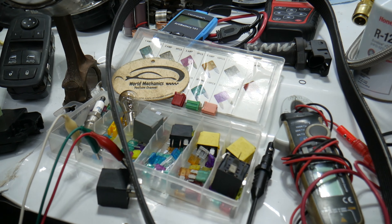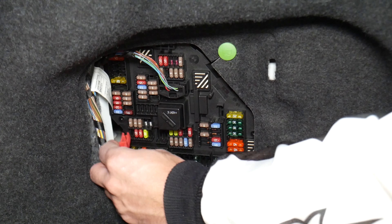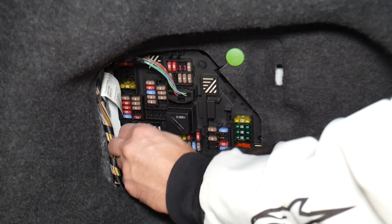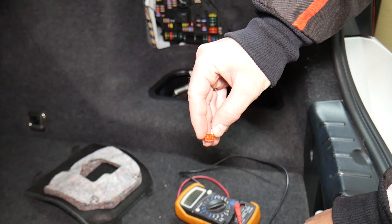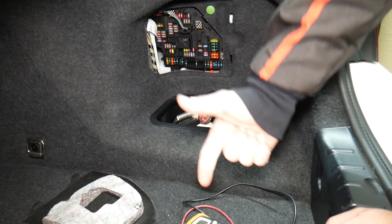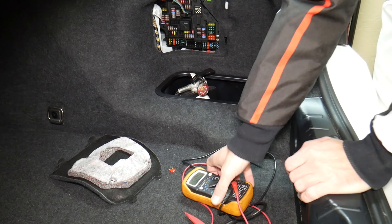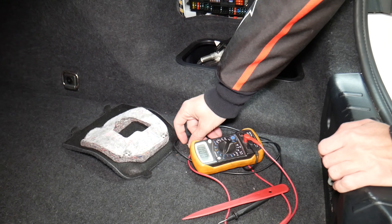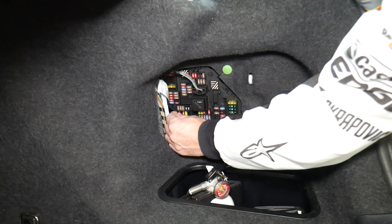Before we continue, let's explain why it's always a good idea to test fuses and relays. Fuses can be really hard to tell if they're burnt or not. For instance, I'm going to pull one fuse here — sometimes you cannot clearly see if it's good or bad. You might think you have a good fuse, put it back in, and end up having problems again. Then you spend time and money on parts, diagnostics, and services you don't actually need. So always test your fuses — even if you think it's good, always test it. It's happened to us too.